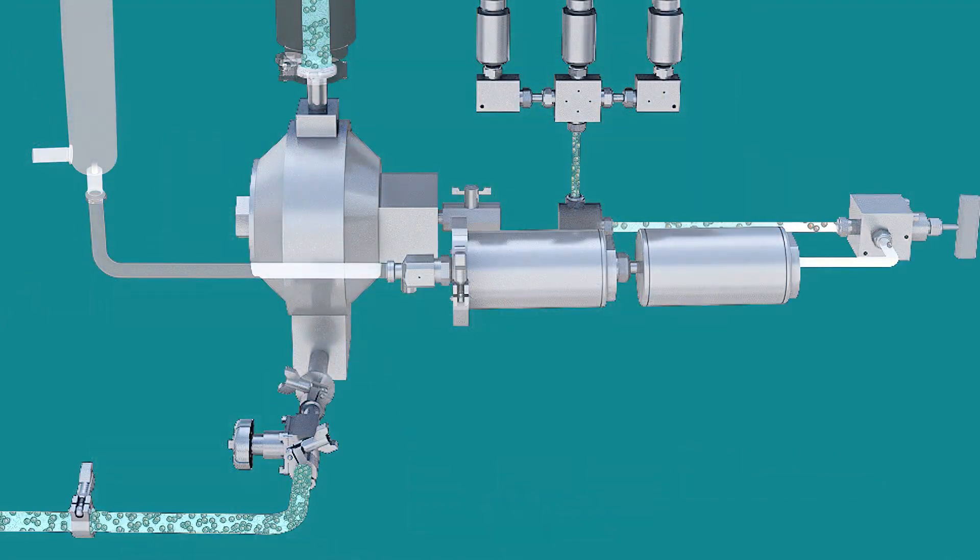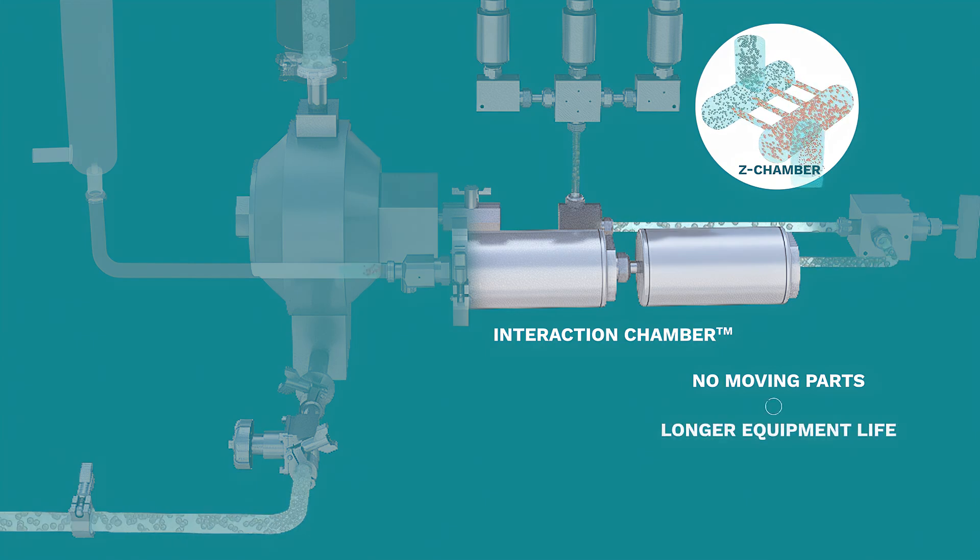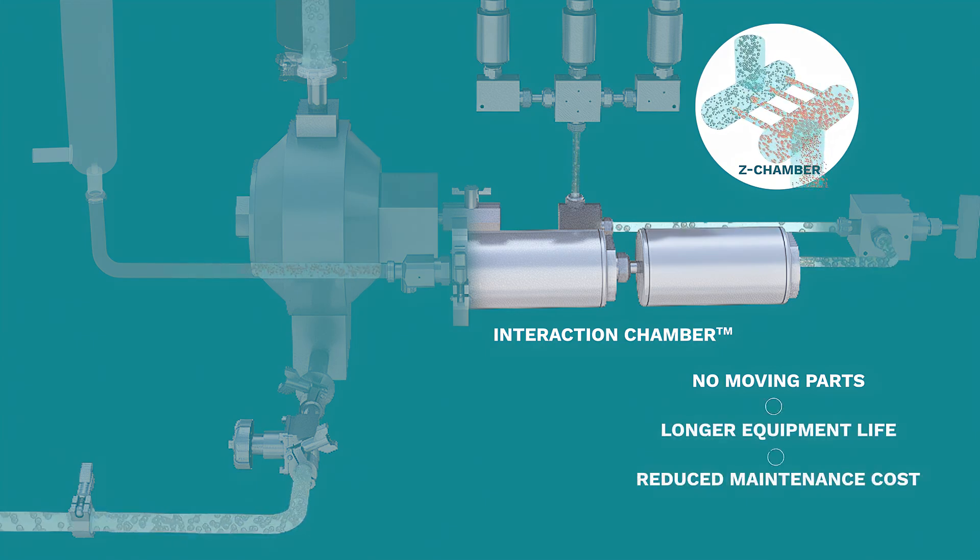Product is next propelled through the proprietary interaction chamber at velocities of up to 400 meters per second, generating consistent high shear forces for efficient product processing. No moving parts inside the interaction chamber means a longer equipment life and reduced maintenance cost.